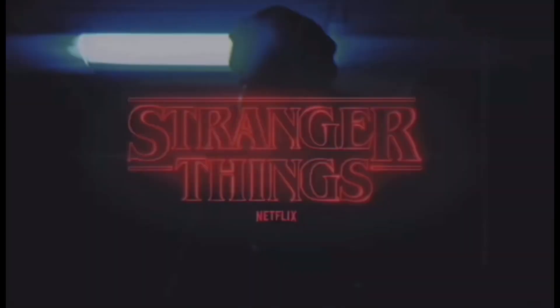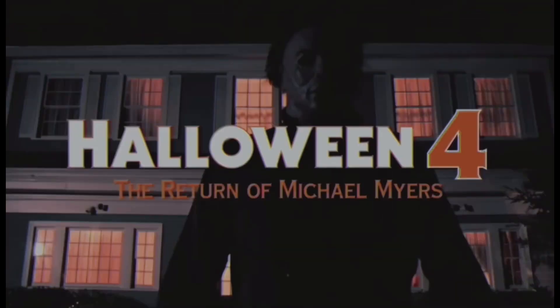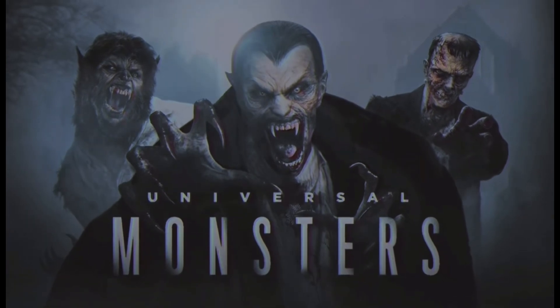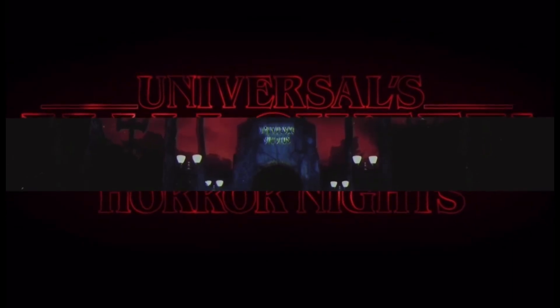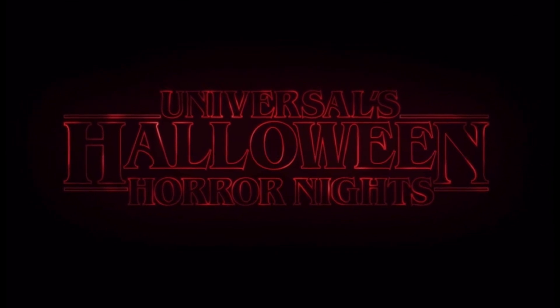And there you have it, ladies and gentlemen — my top 10 favorite facades. If you like what you saw, go ahead and click the like button. If you want to see more content like this, click the subscribe button. I want to give you guys as much coverage from the event as possible, whether it be construction videos, speculation update videos, or more top 10 content like this, just to fill in that empty void from the lack of announcements. If you stuck around to the very end of the video, thank you so much for watching, and until then, see you all in the fog.